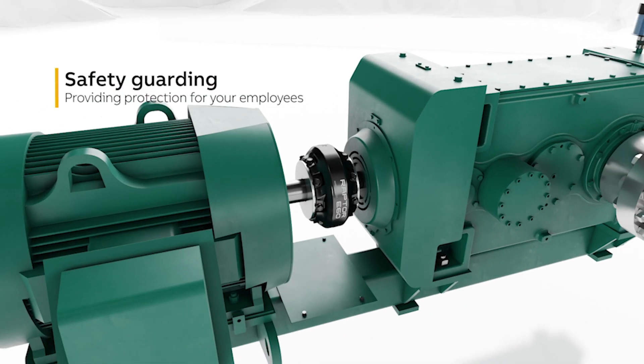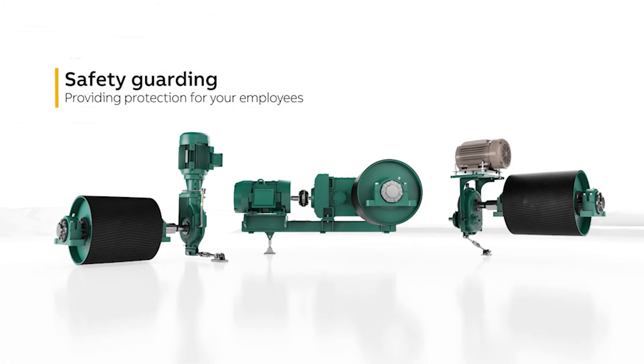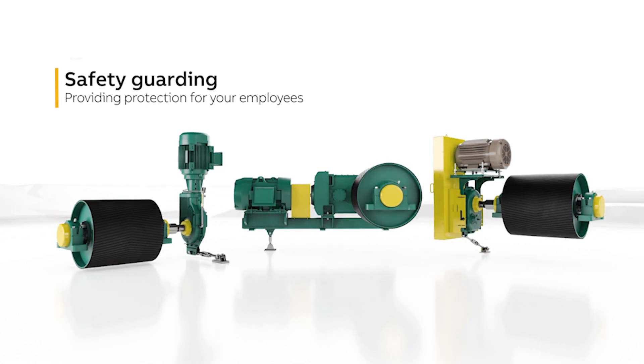Designing the complete package allows the bulk material handling team to ensure your employees are protected from rotating equipment by specifying safety accessories, such as guarding and end covers, on every project.